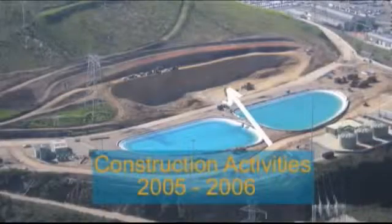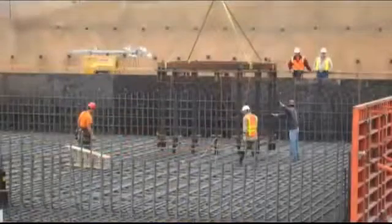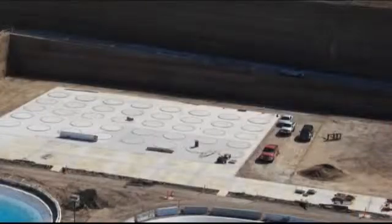Planning, engineering, approving, and constructing the used fuel storage project at Diablo Canyon took several years to assure the highest levels of safety and security.